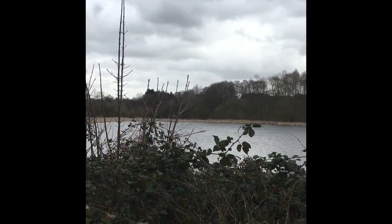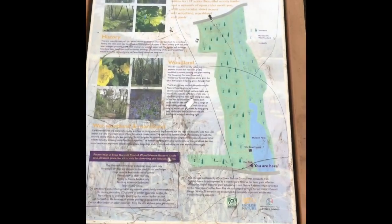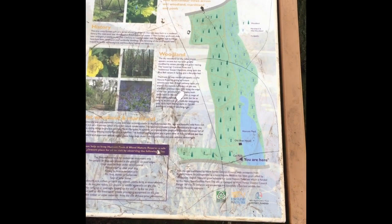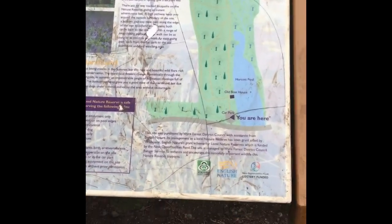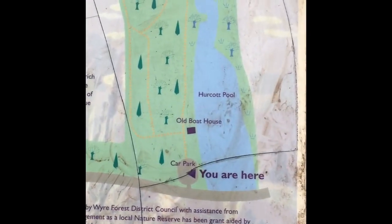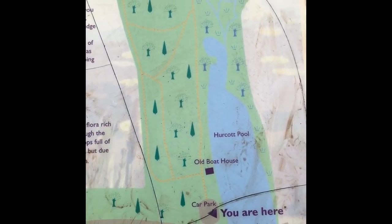And there is Urquhart Pool. I just want to give you some indication of what's going on in the Urquhart Pools and Woods Nature Reserve. Like I said, we've come down to this old boathouse — it's been turned into a bat cave, and that's the main reason we've come down.